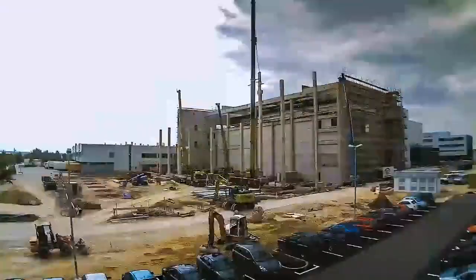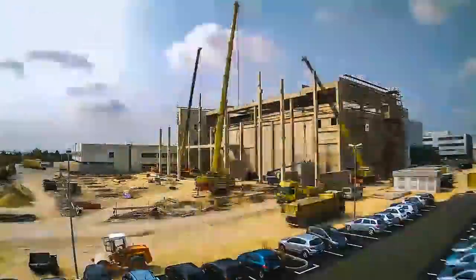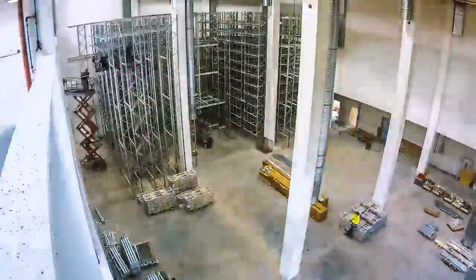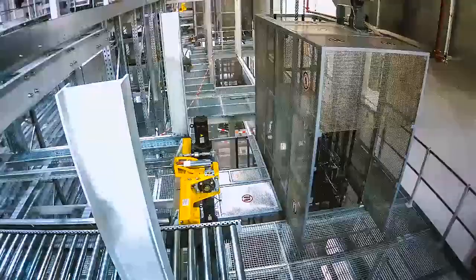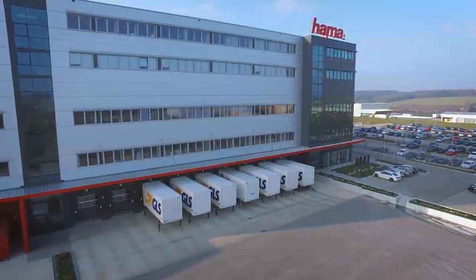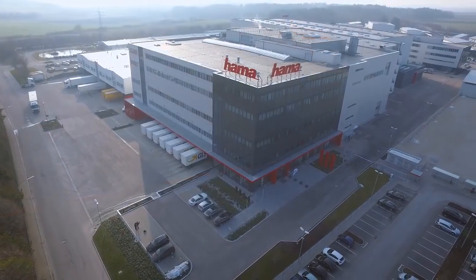The heart of company headquarters is the 100,000 square meter storage and shipping logistics center. After the building was commissioned in 1990 and then extended, it was expanded in 2014 to become one of the industry's largest and most modern shipping systems in Europe.